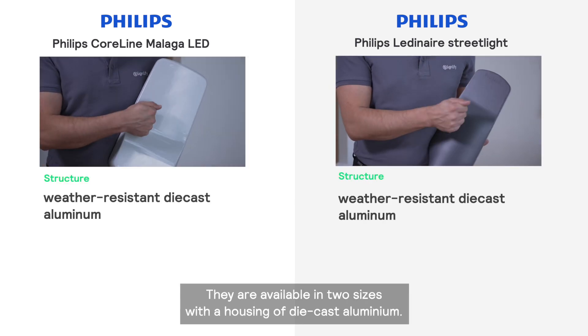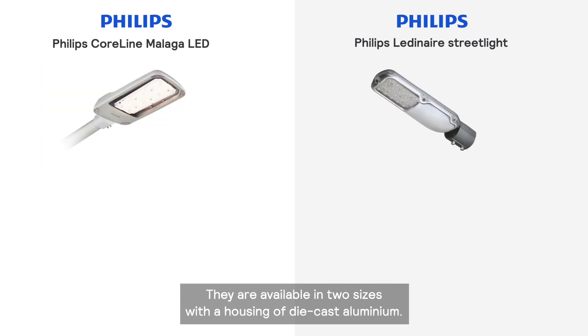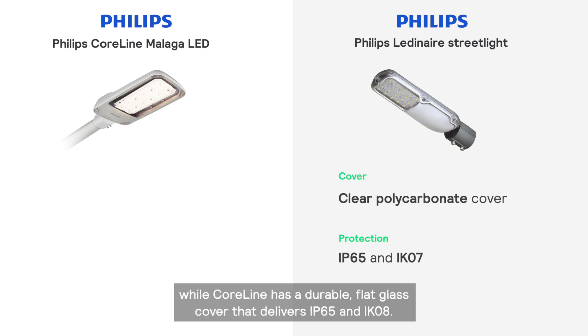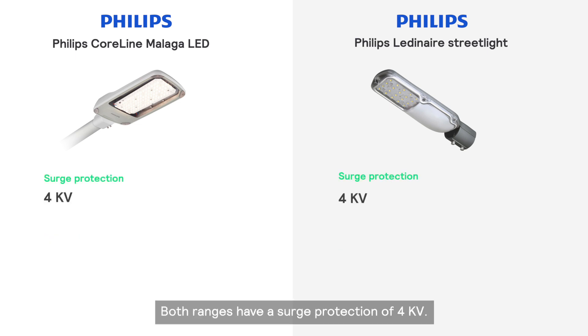Both feature a die-cast aluminum housing. Lediner comes with a clear polycarbonate cover that delivers IP65 and IK07, while Coreline has a flat glass cover that delivers IP65 and IK08. Both ranges have a surge protection of 4kV.